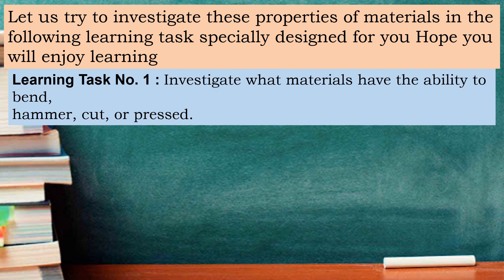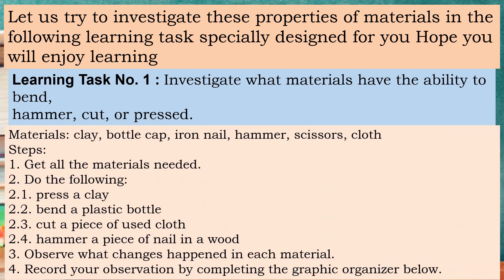Learning task number one. Investigate what materials have the ability to bend, hammer, cut, or press. Materials that we need are clay, bottle cap, iron nail, hammer, scissors, and cloth. Steps: Number one, get all the materials needed. Number two, do the following — press a clay, bend a plastic bottle, cut a piece of used cloth, hammer a piece of nail in the wood. Observe what changes happen in each material. Then record your answer by completing the graphic organizer below.